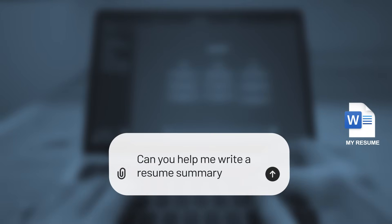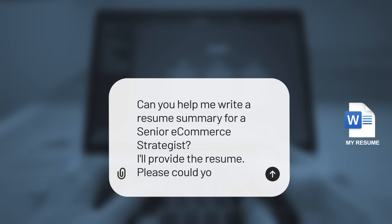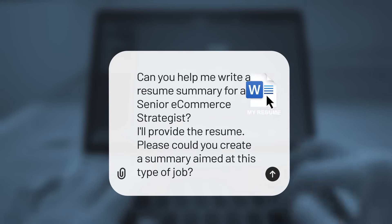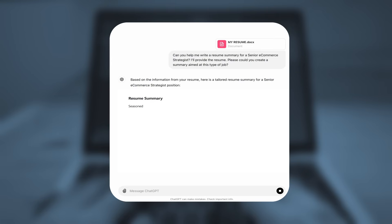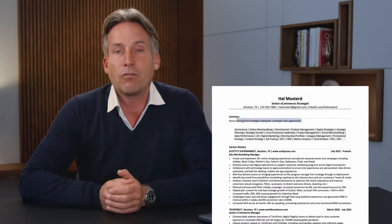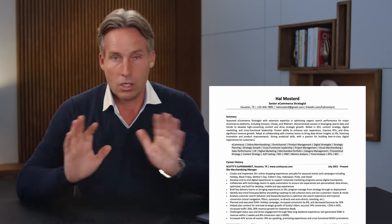We can do this two ways. If you don't have a specific job in mind, ask ChatGPT to create something general. I'll ask ChatGPT: can you help me write a resume summary for a senior e-commerce strategist? I'll provide the resume — please could you create a summary aimed at this type of job. I'll paste the resume, and here's a summary. Now do the same for yours. Then pop the generated summary into your resume and tweak it how you want. Done.